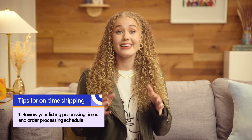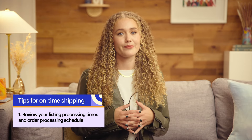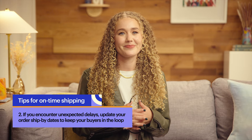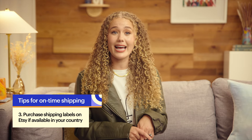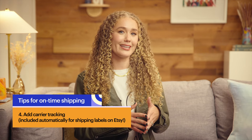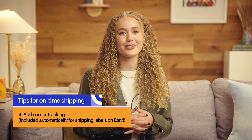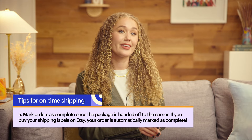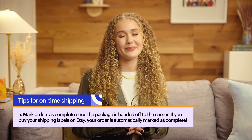I am so impressed to hear about your shipping success — thank you for sharing those tips. Here are some additional ways to keep your on-time percentage high. Review your listing and processing times and order processing schedule, including your weekend preferences, and keep them up to date so buyers see accurate shipping times. If something happens that will impact when you can fulfill an order, keep customers in the loop and update your ship-by dates to reflect delays. Skip the lines at the post office by purchasing shipping labels on Etsy if available in your country. Add carrier tracking so customers can follow along as their order is in transit — tracking is included automatically if you purchase your shipping labels on Etsy. And mark orders as complete once the package is handed off to the carrier; if you buy your shipping labels on Etsy, your order is automatically marked as complete.